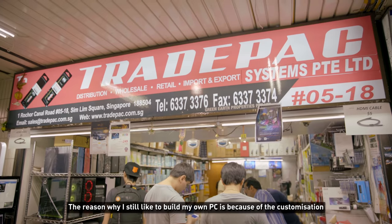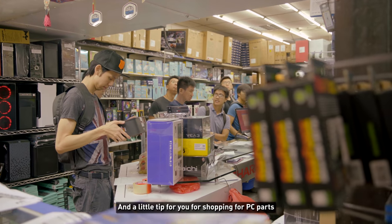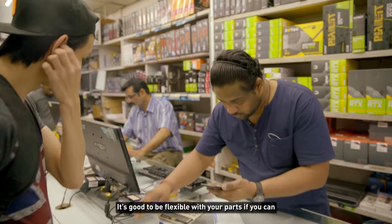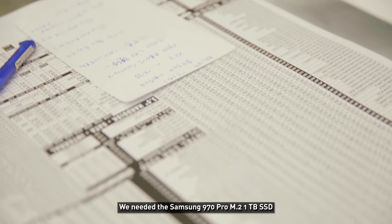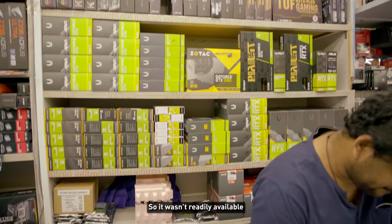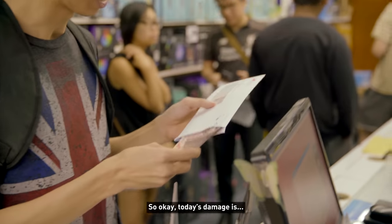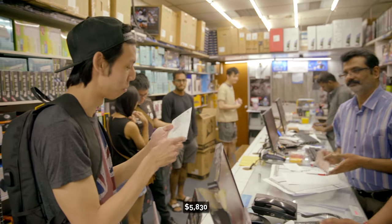The reason I still like to build my own PC is because of the customization — I know what I'm buying and I'm not getting cheated. A little tip for shopping for PC parts: it's good to be flexible with your parts if you can, because some parts aren't readily available. In our case we needed the Samsung 970 Pro M.2 1TB SSD and not a lot of people would buy that, so it wasn't readily available and the whole shopping experience took longer than usual — three hours. Today's damage is $5,830.